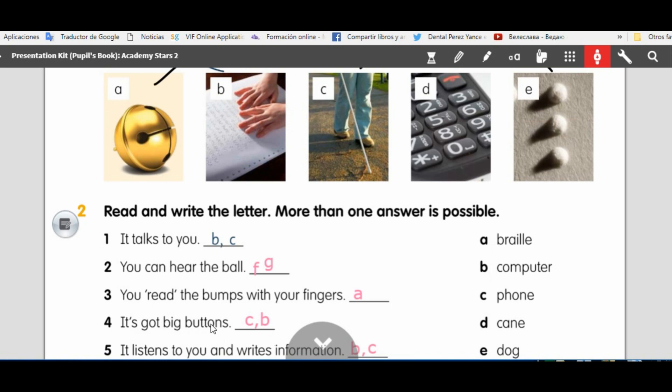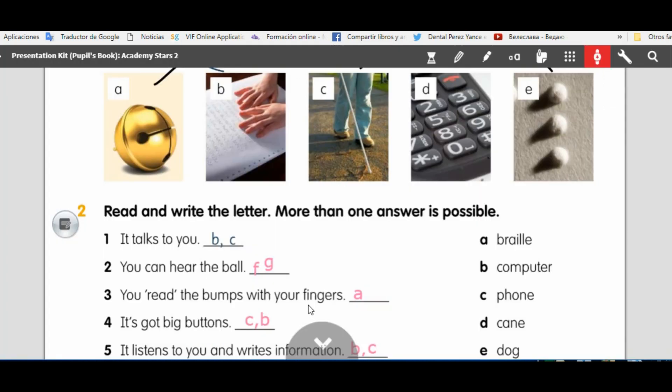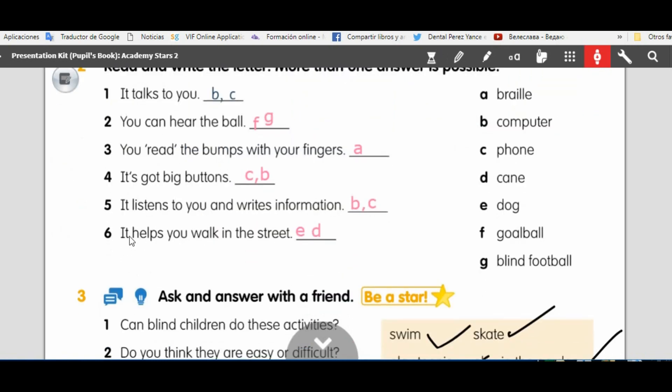It's got big buttons. What has got big buttons? The phone. And a computer also has got big buttons for blind people. And finally: it listens to you and writes information — the same as number one. It talks to you, it listens to you and writes information. The computer and the phone.